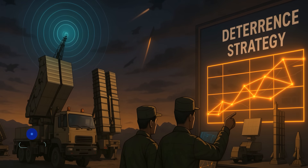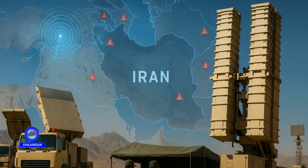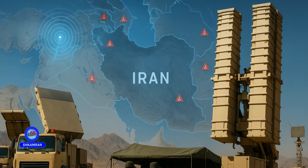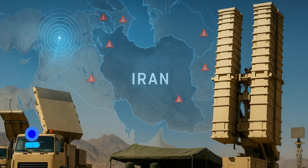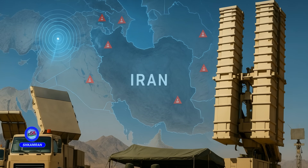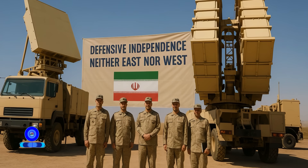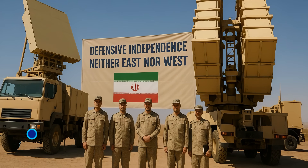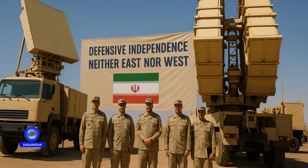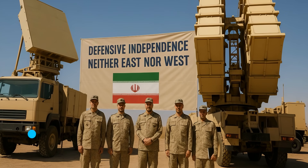Foreign analysts view Bavar 373 as a key part of Iran's deterrent strategy against regional threats. Given Iran's geopolitical position, readiness against aerial threats is essential. The presence of foreign bases around the country increases the need for robust air defense. Rather than relying on east or west, Iran emphasizes indigenous development. Bavar 373 symbolizes this strategic direction in air defense.